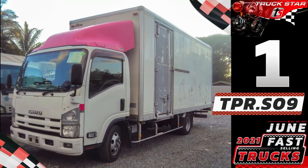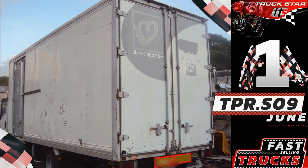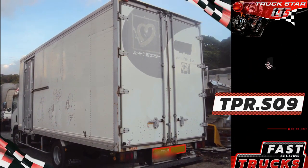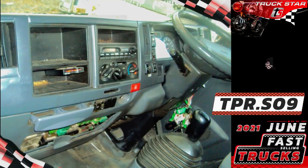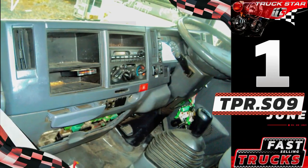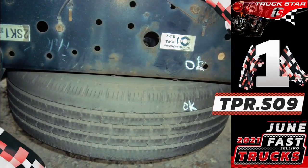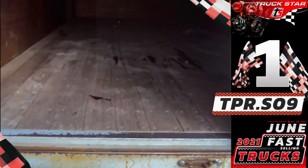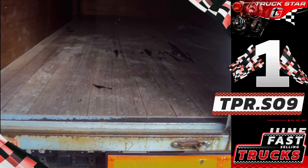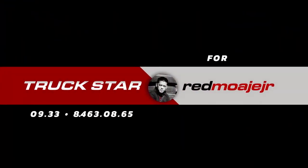Ensuring that your cargo is enclosed, safe, and secure. Unit features: new model composite closed van with side door, coil spring suspension, and Euro 4 compliant specifications. Runs on a compact turbocharged 4JJ1 engine, chassis length of 16 feet, six wheels, 2020 year model on ORCR, 131 horsepower, 2,999 cc of piston displacement, five holes, and with manual transmission.